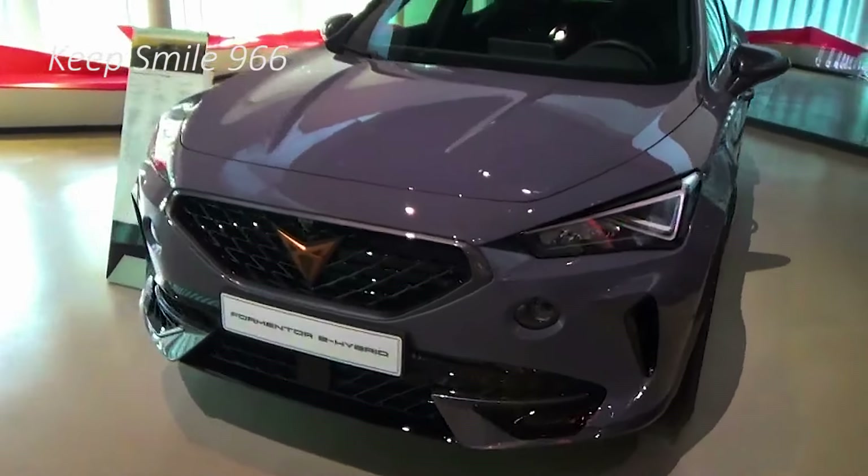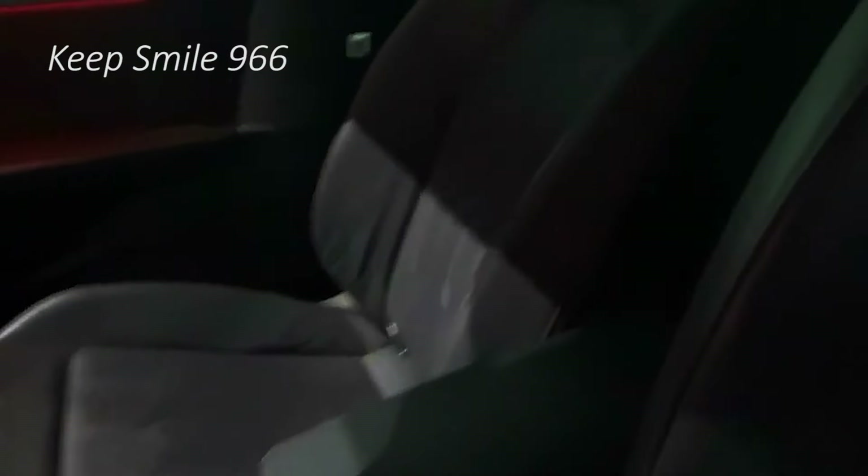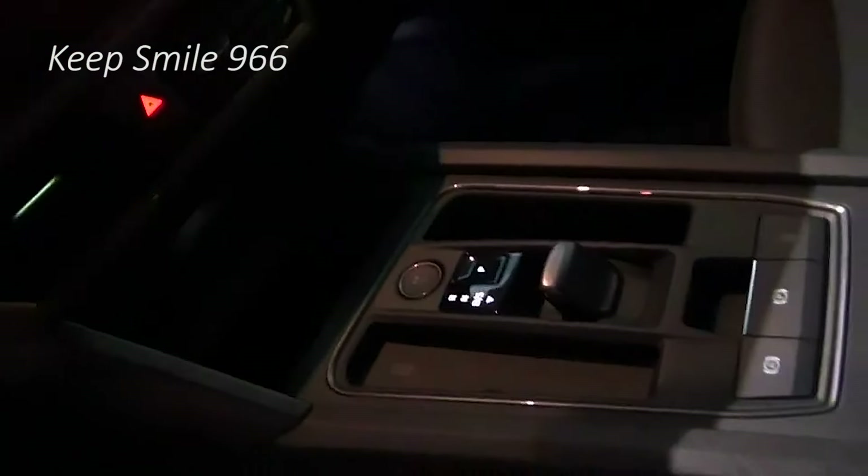There are some more significant updates at the rear, the most notable being the new light bar across the boot lid. While this was a feature of the previous car, it now has the Cupra logo illuminated in the center, and the tail lights have been updated with yet more triangles.